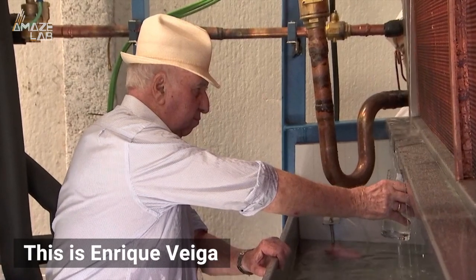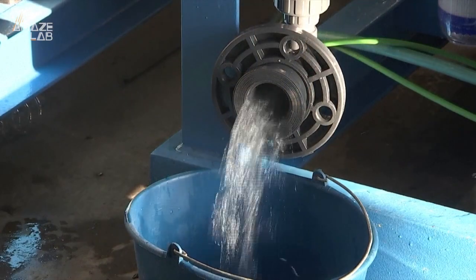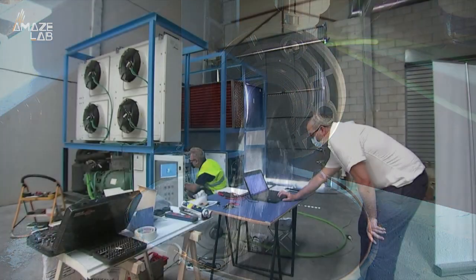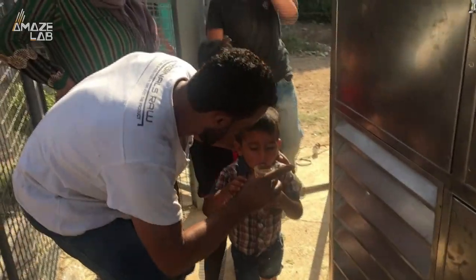This is Enrique Veiga, an inventor who originally designed and built this machine way back in the 90s when a drought hit southern Spain. But now his company Aquair and his updated device are providing fresh water to communities in Namibia and refugee camps in Lebanon. Here's what he had to say about his possibly life-saving machine.